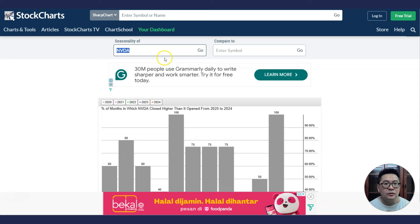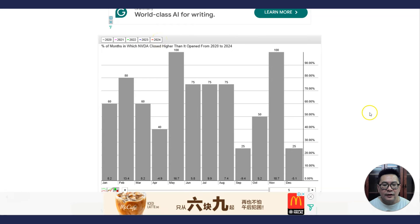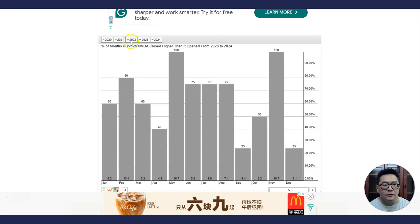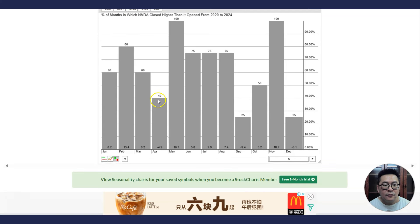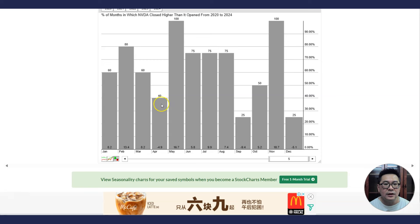You can go to stockcharts.com, go to seasonality, and key in NVIDIA. Here it shows five years from 2020 to 2024. April has not finished yet, so this is roughly data for four years. You can see that in the past, the stock has only closed higher than it opened 40% of the time, with an average loss of 4.9%. So it's not really surprising that this support cannot hold and it's breaking down. We have a very short period of time trading before April ends — 40% chance of it closing higher than it opened. But May, June, July, and August are great months for NVIDIA.